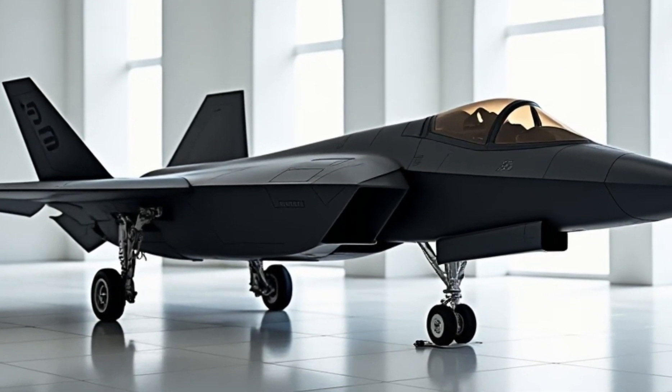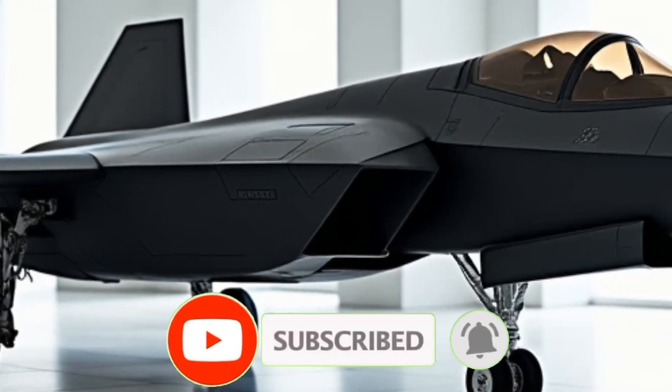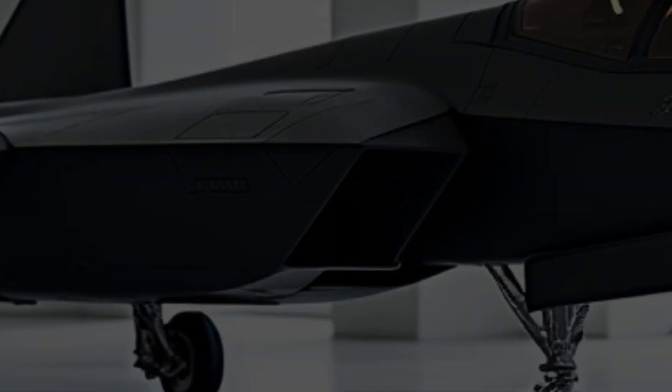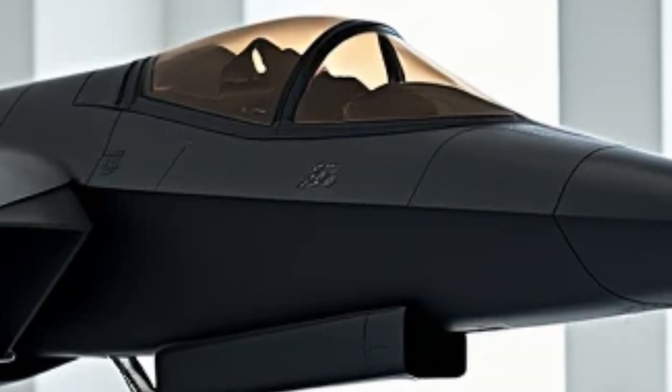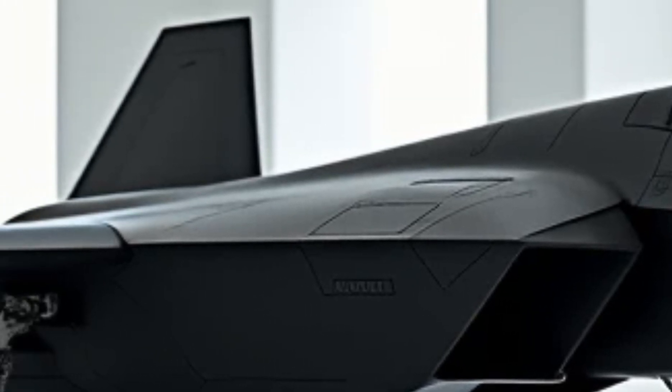Welcome back to the Luxury Modify. Today, we're taking a deep dive into one of the most advanced fighter jets ever built: the Lockheed Martin F-22 Raptor. A machine designed for absolute air dominance, combining stealth, speed, and unmatched agility.